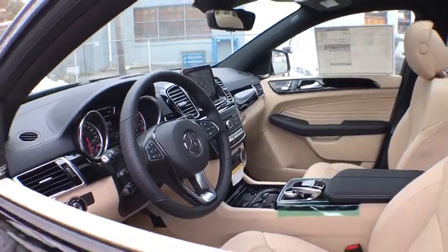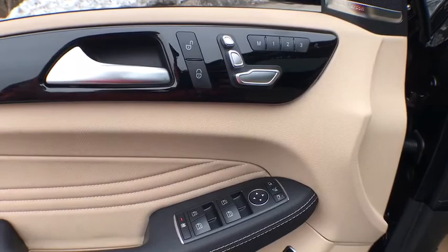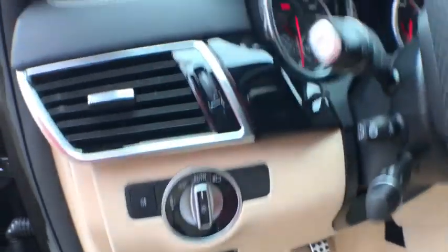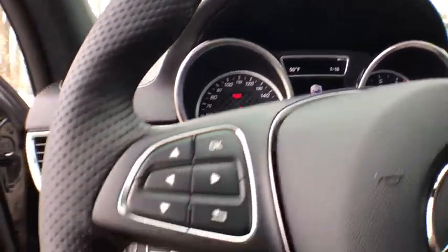traction control, dual airbags, Bluetooth wireless data, hands-free phone, leather-wrapped steering wheel, power steering, four-wheel disc brakes, active suspension system, CD player, electronic stability control, trip computer,